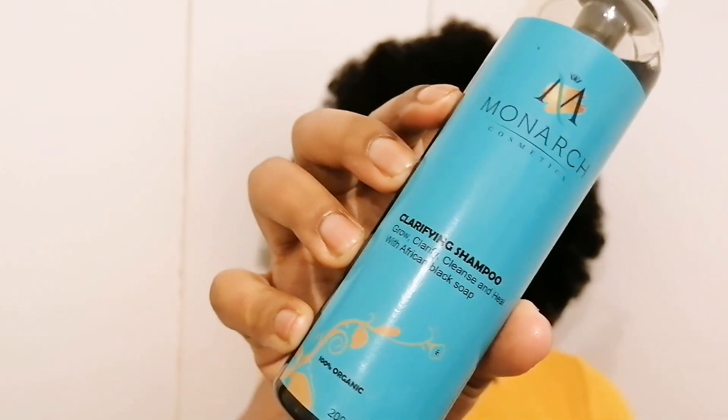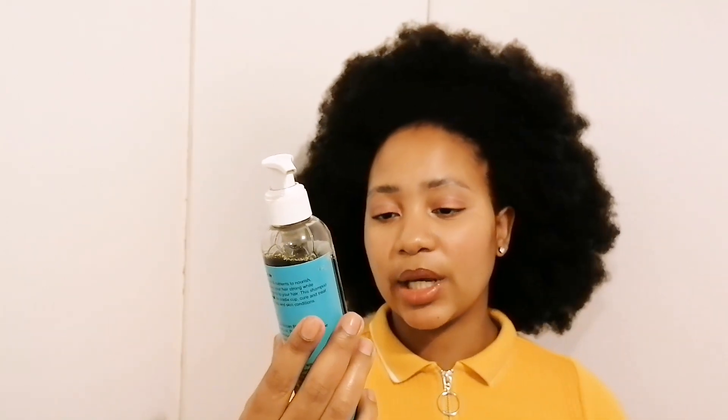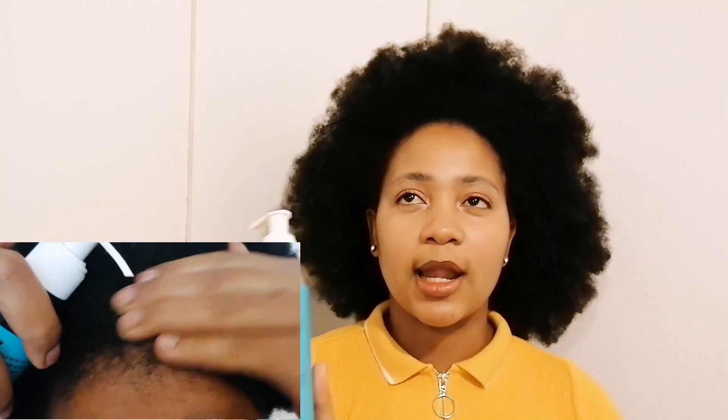I know this is not specifically for natural hair and maybe a lot of naturals might argue, but this is my favorite conditioner of all time. The slip in this conditioner is amazing — I don't even need to go over it a second time; just one wash and I'm good to go. The second clarifying shampoo I use is this one by Monarch Cosmetics. This shampoo is infused with African black soap and is said to be 100% organic.